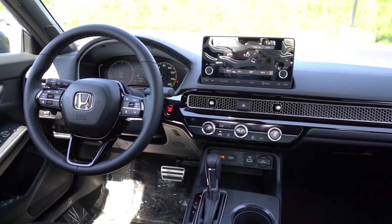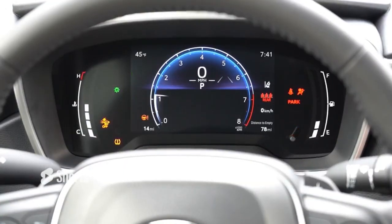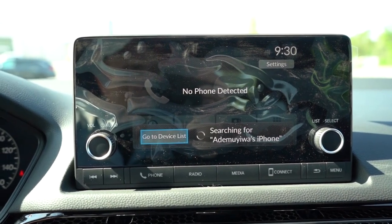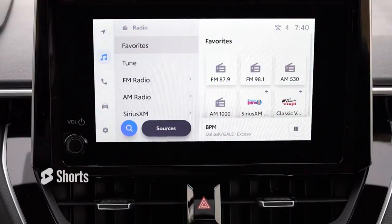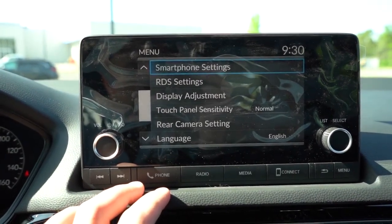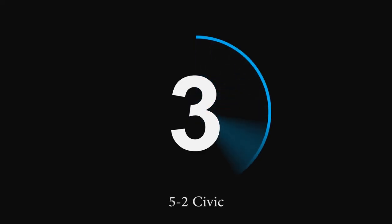Number 4 is the tech comparison. Both the Civic and Corolla now offer a full digital gauge cluster for 2023 — the Corolla added this for the new model year. The Civic gives you a 9-inch color touchscreen; the Corolla gives you an 8-inch display. The big differentiator is wireless Android Auto and Apple CarPlay: the Civic offers it wirelessly, while the Corolla still requires a USB cable. The Civic takes this one for the larger screen and wireless connectivity — score is five to two.